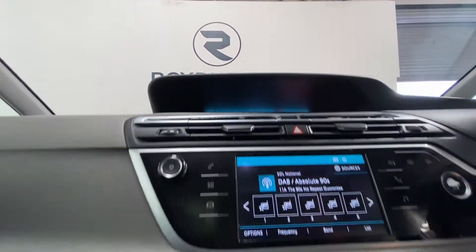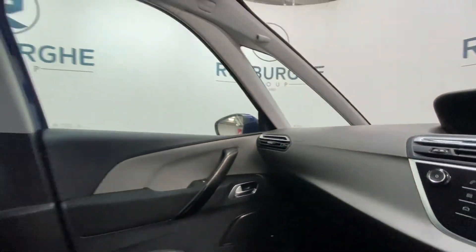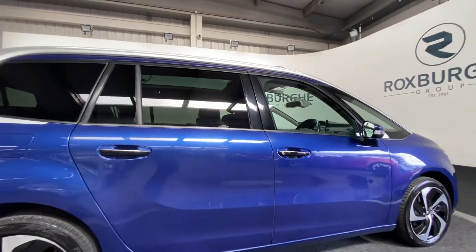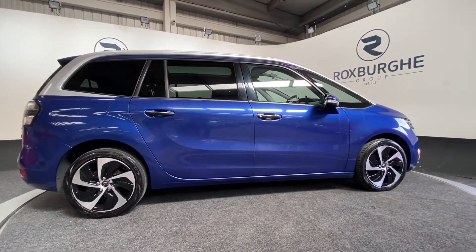There really are tons of features in this vehicle, including additional storage and USB connectivity. If you're interested in this vehicle or any other vehicle, please feel free to take a look at our website.